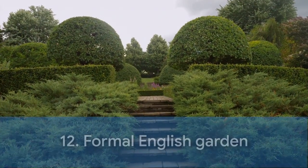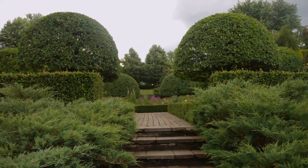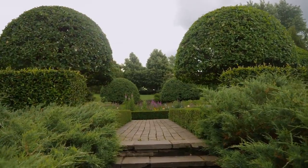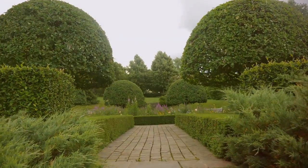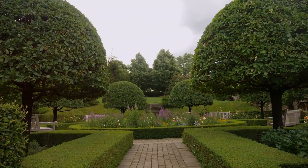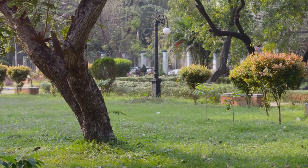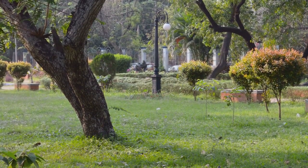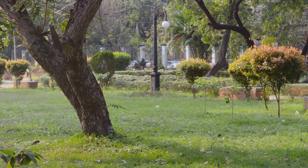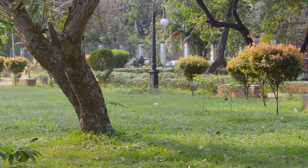Coming up next is a design that's as elegant as it is timeless: the Formal English Garden. Symmetry is key in this design, with precisely trimmed hedges, geometric patterns, and water features. It's a design that demands attention and is ideal for those who appreciate a more structured and sophisticated aesthetic. Drawing inspiration from the grandeur of historic English estates, symmetrical layouts, ornate fountains, and manicured topiaries are key features here.